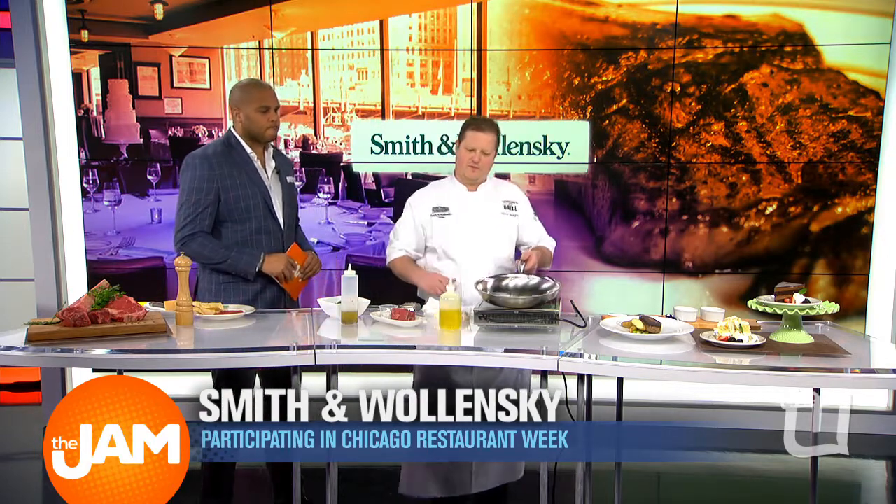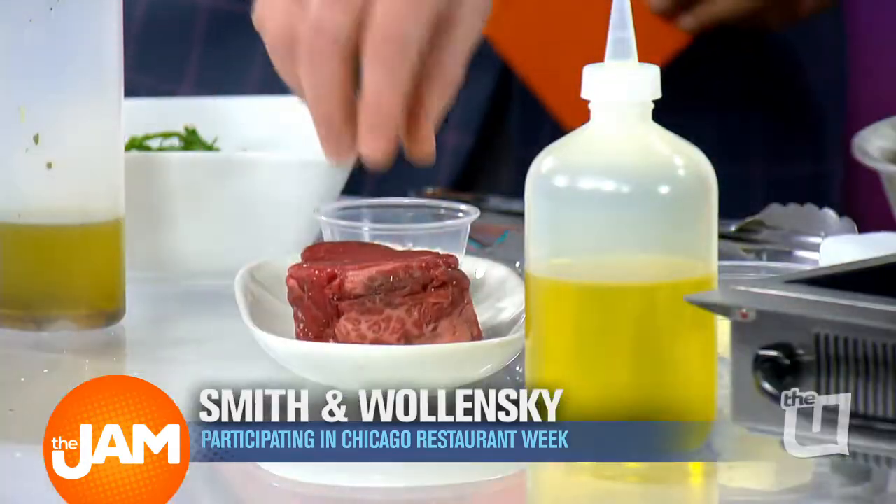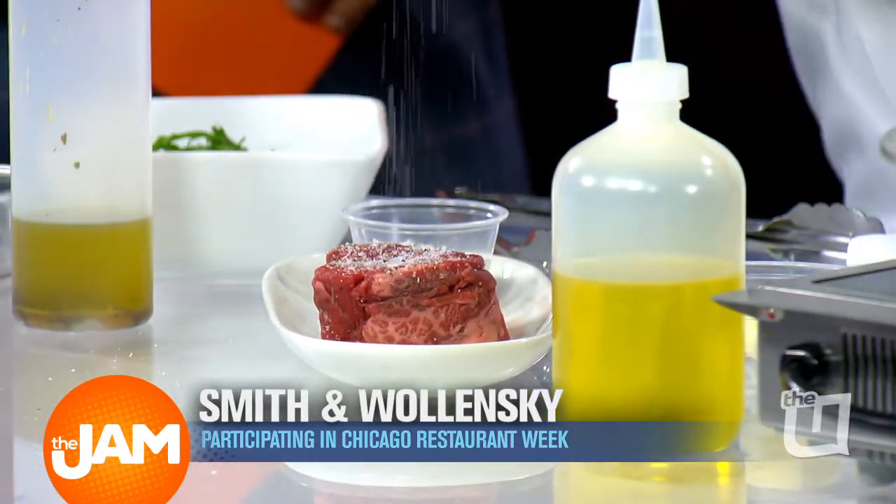You brought in some really cool stuff here. What are we doing today, chef? I brought a couple of the items that we are featuring for Restaurant Week. One of them is the filet — we brought a petite filet. We're going to season it with a little bit of salt and pepper and get the pan a little bit hot.